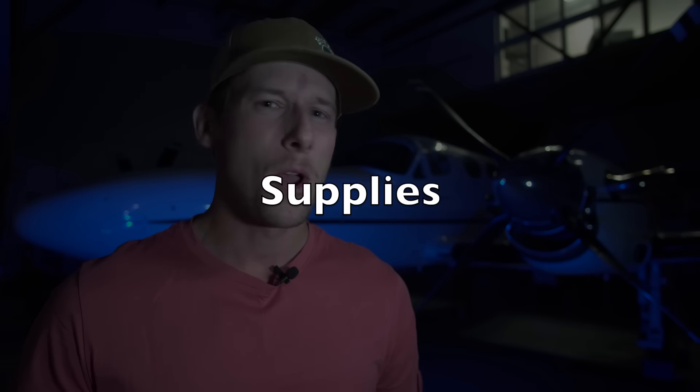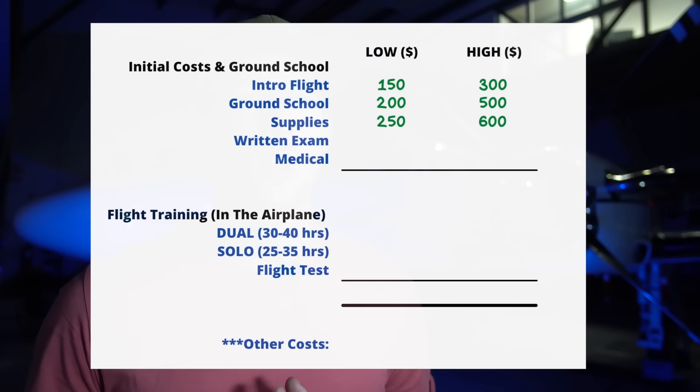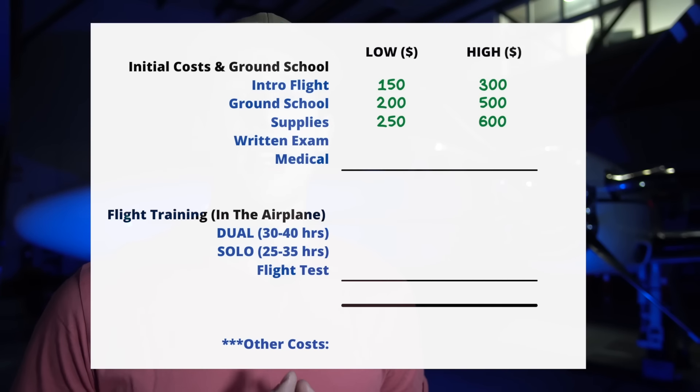Ground school isn't anything without supplies. You're going to need course materials, flight calculators, maps, pens, subscriptions to things such as flightplan.com or ForeFlight, even a kneeboard. There's a whole bunch of things you'll need for ground school as well as in-flight training. I'd budget around $250 to $600 for basic supplies. Keep in mind that some flight schools will offer a starter package with the ground school or when you sign up for training, so this might be incorporated in the ground school costs — but just to be on the safe side, budget around $250 to $600.